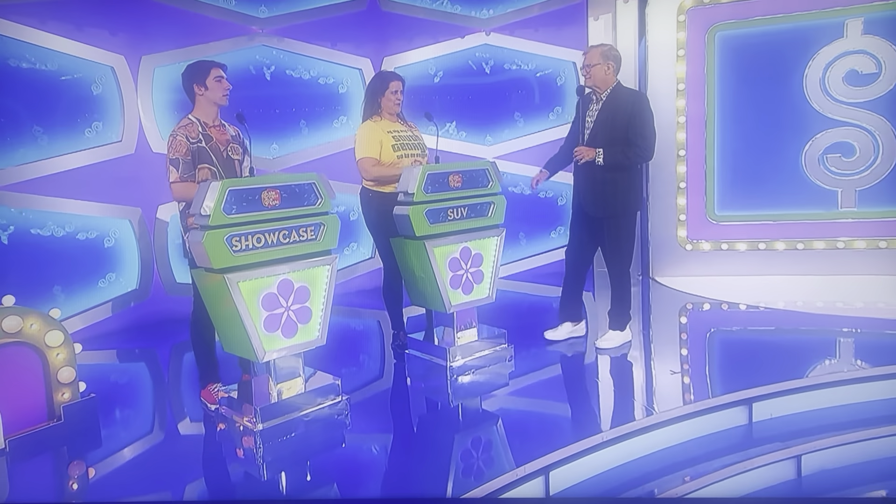Jessica, you won the most money during the show between the two of you, so you get to decide whether to bid on that or pass it on. I'm gonna have to pass. Passes it on!